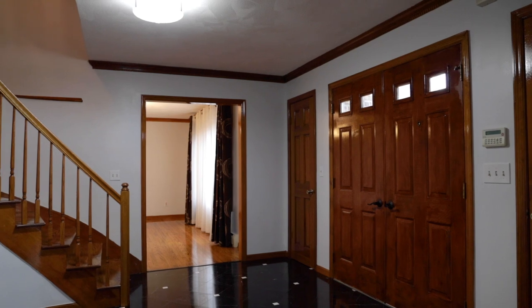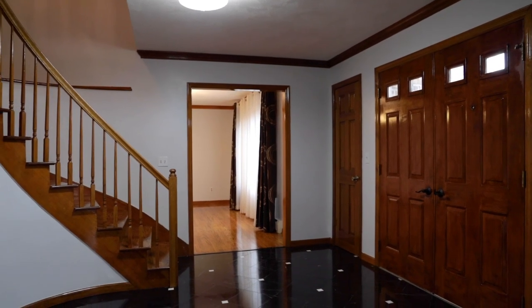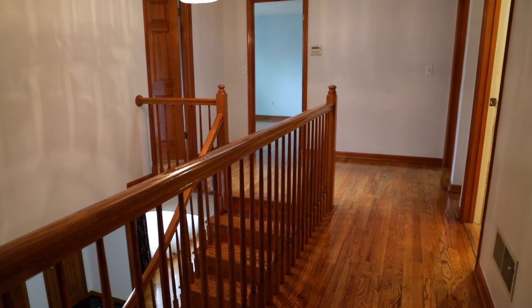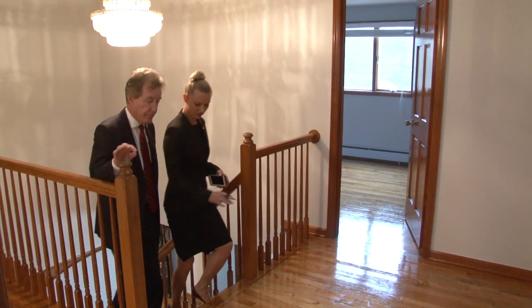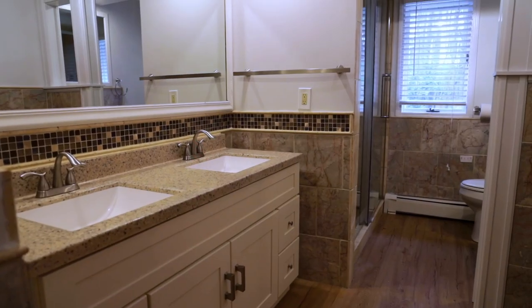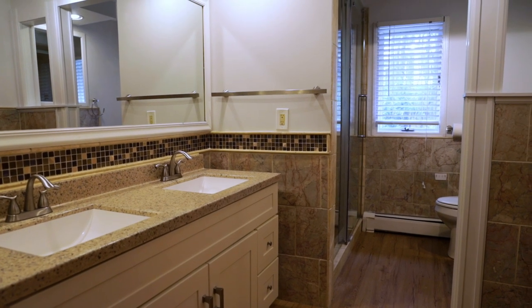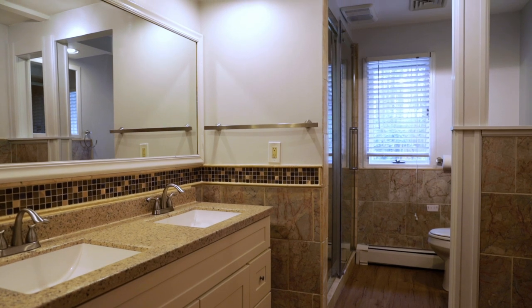There is nearly 5,000 square feet in this home if you include the fully finished lower level. But let's go to the second floor first. Again, great finish work — these floors are gorgeous. And there's a full bath here that they did a marvelous job on. It's all tiled, there's a solid surface counter — it's a beautiful bathroom.